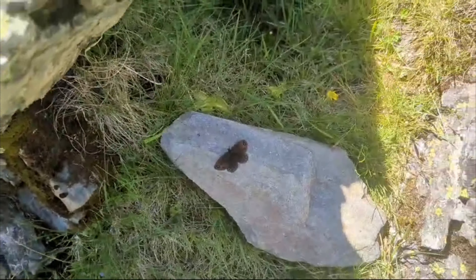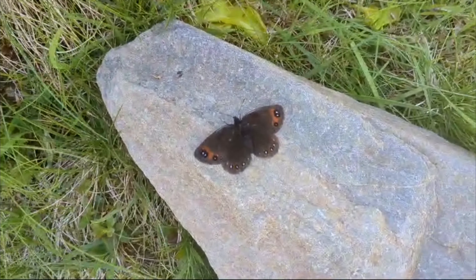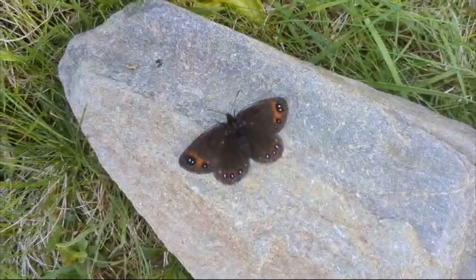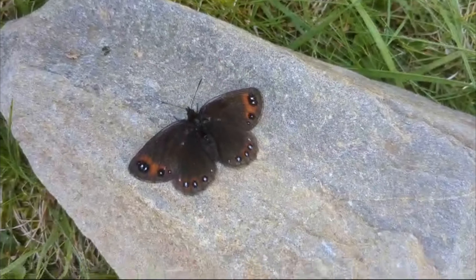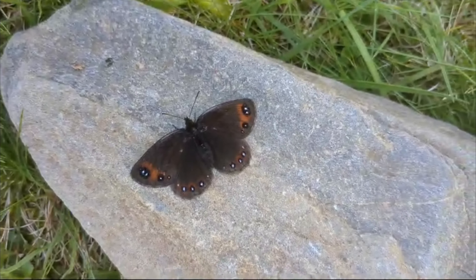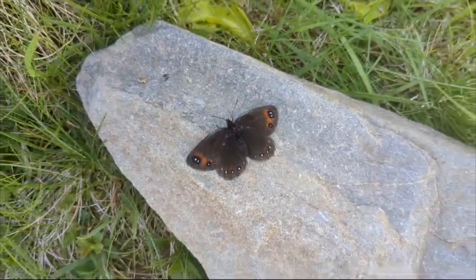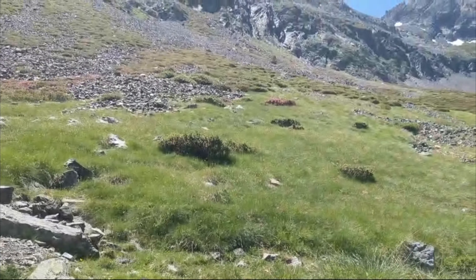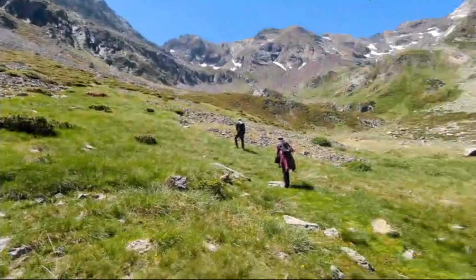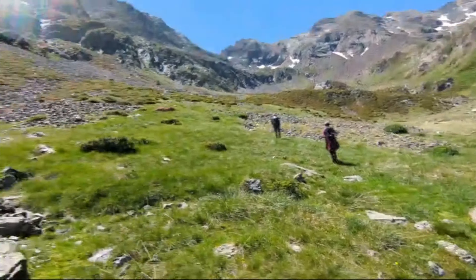We're here in the Pyrenees and we've managed to find this Lefebvre's ringlet nestled on this rock in the shade, out of the sun. It's very rare to get so close to this rare erebia. They're normally found high up on the scree up there, but they do occasionally come down to the bottom, which is where we found this one. It's a real wild environment.